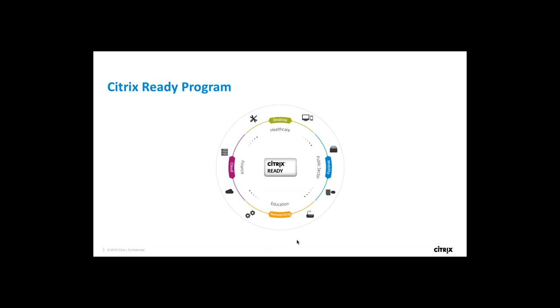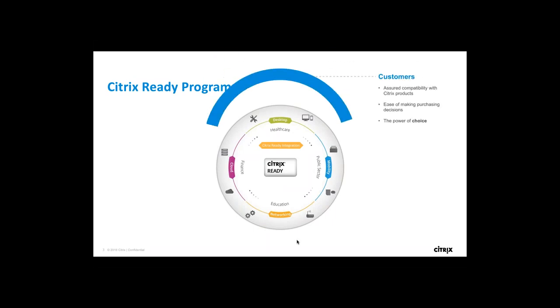Citrix Ready is a technology program we run at Citrix. We have several product categories across various ecosystems — desktop, mobility, networking, and cloud — and across industry verticals. At Citrix Ready, we verify our partner solutions and ensure their compatibility with Citrix technologies. Once we integrate these solutions with our products, we showcase them to our customers. It's a win-win-win situation for all of us.